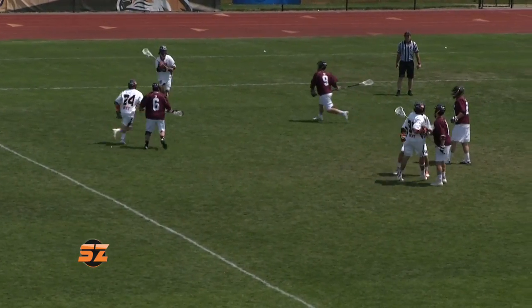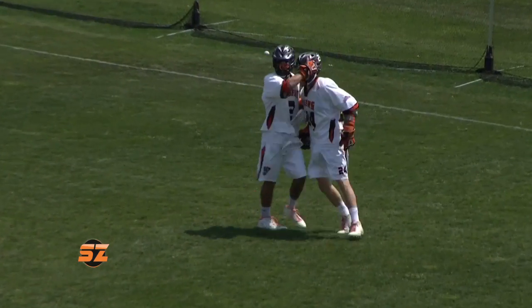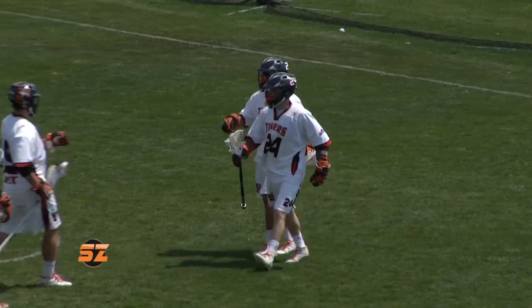RIT battled back in the second. Watch the give and go between Ryan Lee and Alistair Warren, who scores. It was a 5-5 game at the half.